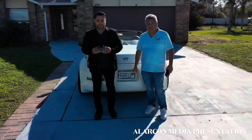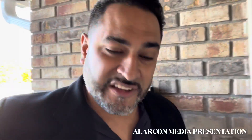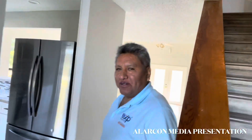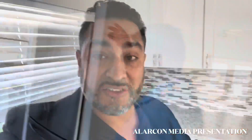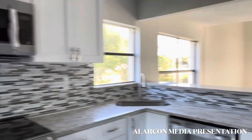Vamos para dentro. José, enséñanos adentro de la casa. Vengan por aquí, por favor. Esto parece que le pusieron granito, como ustedes pueden ver aquí. Todos los appliances son nuevos, como ustedes pueden ver. Exactos pequeños detalles.